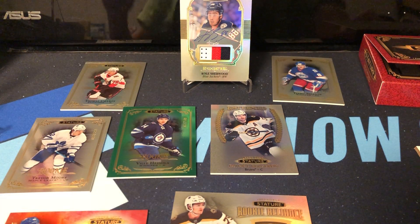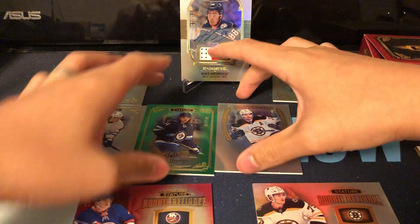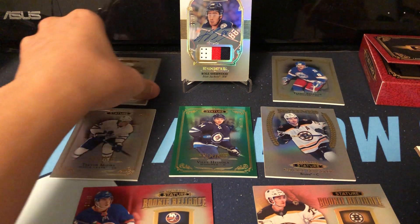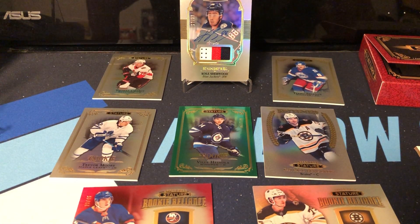So I think we beat the odds for this one box. I hit one PC card, which is great, and a bunch of nice looking rookies. I think overall this is a really, really good product. It's one box, a small sample size, but from what I'm seeing right here it looks fantastic. The cards are sharp.